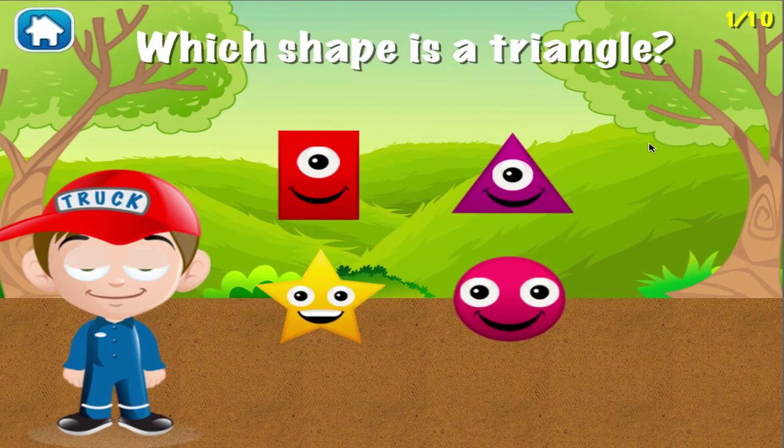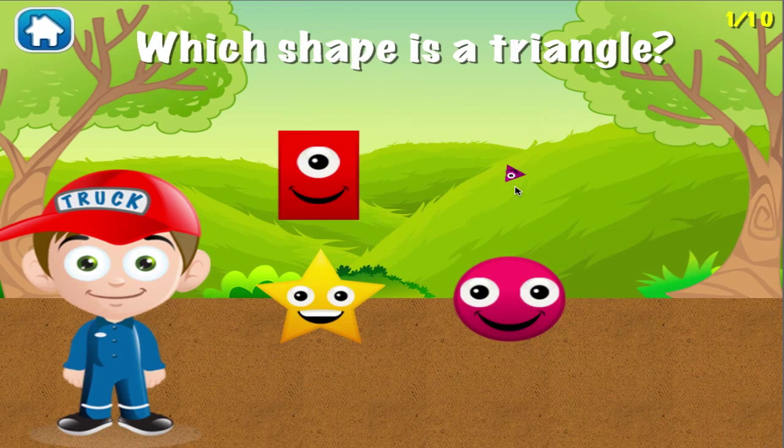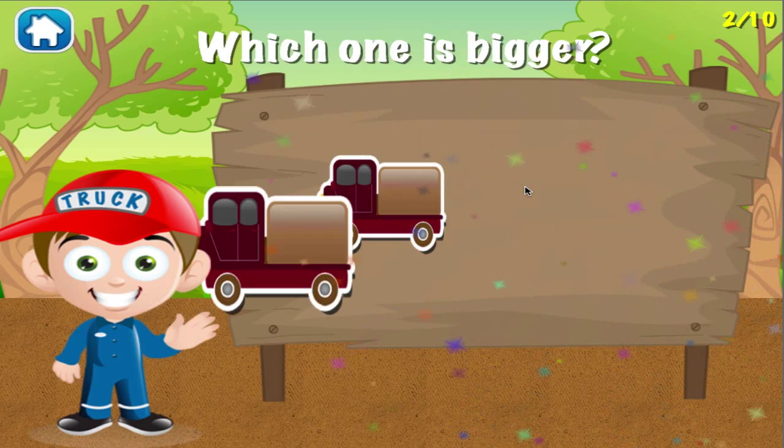Which shape is a triangle? I can see you're getting better at this! Which is bigger? Great job! You got it right!